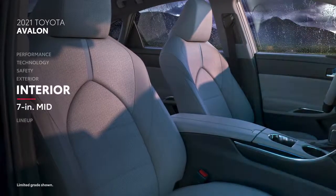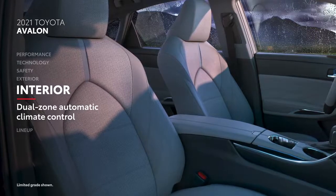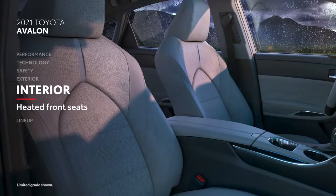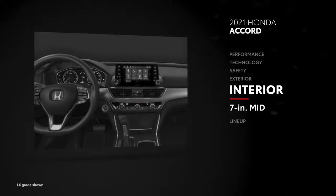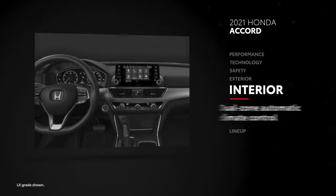A standard 7-inch multi-information display and standard dual-zone climate control bring top-tier luxury and comfort to Avalon's stylish interior. Heated front seats are also standard. Accord follows closely behind, with a standard 7-inch driver information interface and dual-zone automatic climate control. Heated seats aren't standard on Accord but are available optionally.